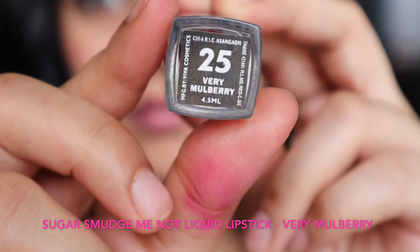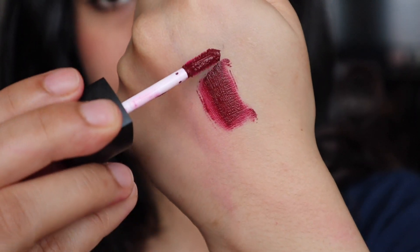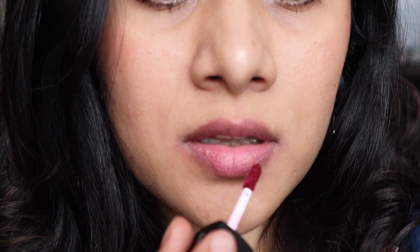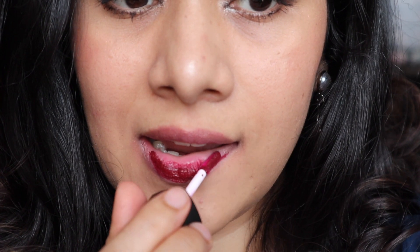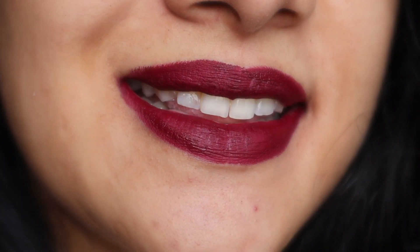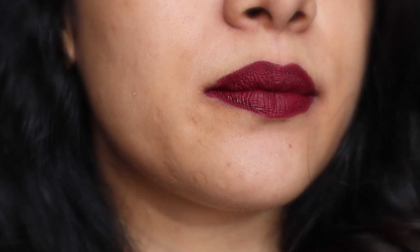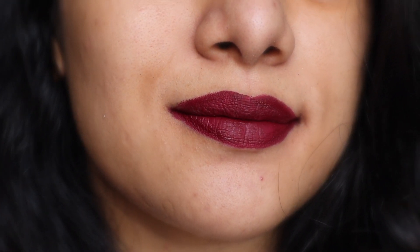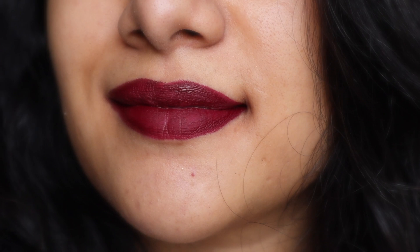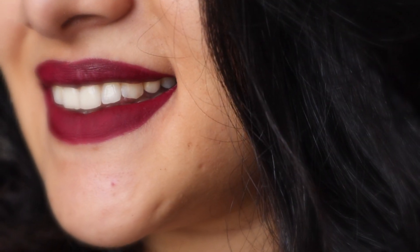Next on the list is another addition from the Sugar collection. If you've seen my videos, you know I love Sugar. This shade is called 'Very Mulberry' — it is a beautiful, very deep berry shade. It's totally matte and it is going to stay put on the lips no matter what you eat. I do suggest wearing a lip balm underneath this shade as well, as it is very drying.